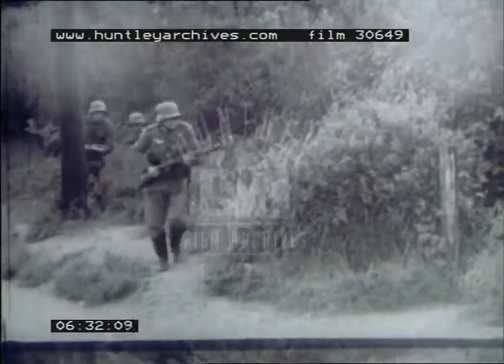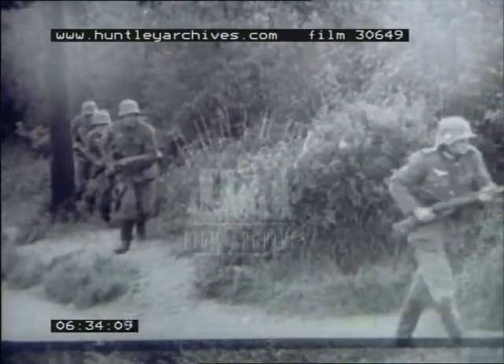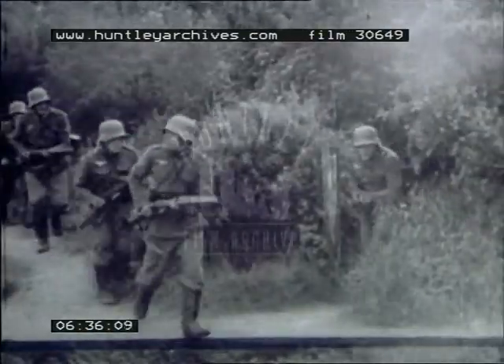Bad. Very bad. Very bad indeed. In fact, bloody awful. Our corporal didn't know the first rules of the game. He opened fire too soon and gave the enemy the initiative.